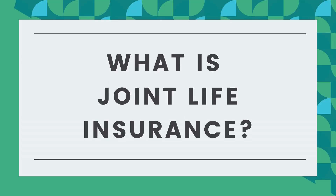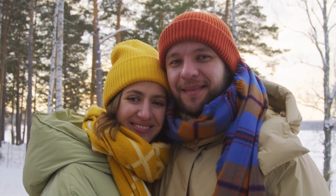So what is joint life insurance? My name is Stephen Sinclair from Dundas Life, and today we're going to talk about what joint life insurance is. If you're currently looking for insurance coverage right now, maybe you and your partner have come across joint life insurance.